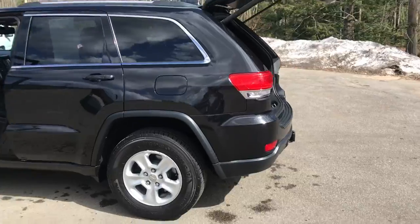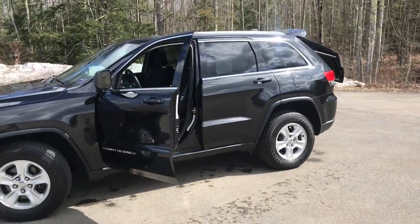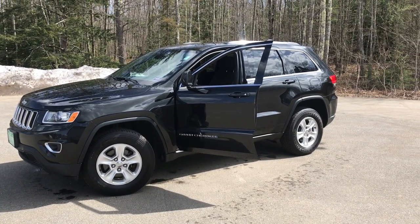If you want to know a little more about this Jeep or take it on a test drive, give us a call down here at the dealership. The direct line is 207-985-3537. Thanks for looking. Have a great day.